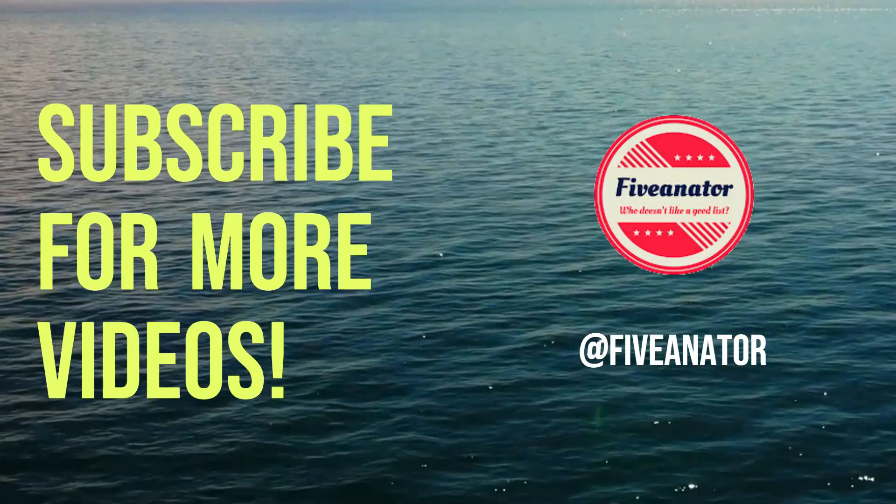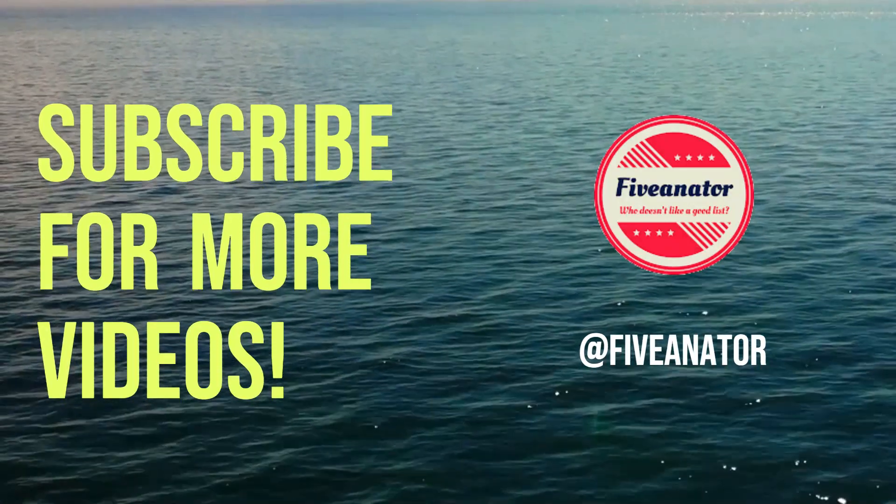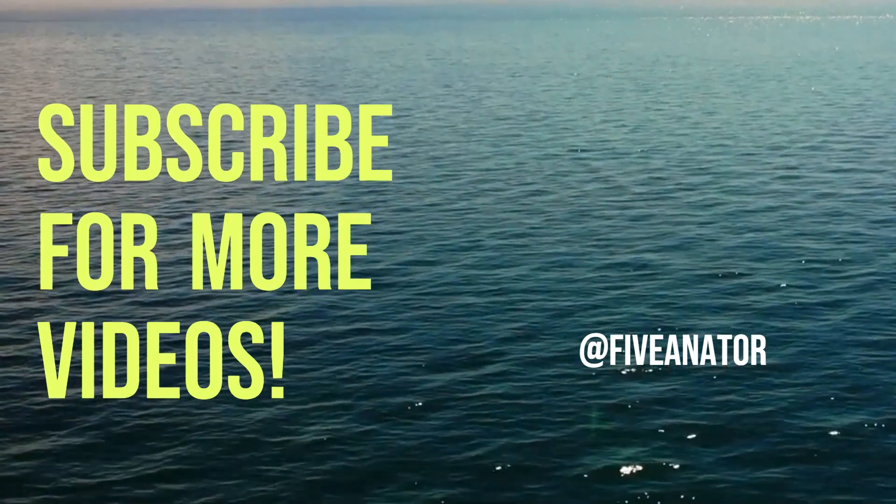That's all from this video, but don't forget to check out our channel for more content like this. Thank you for watching Fiveinator.